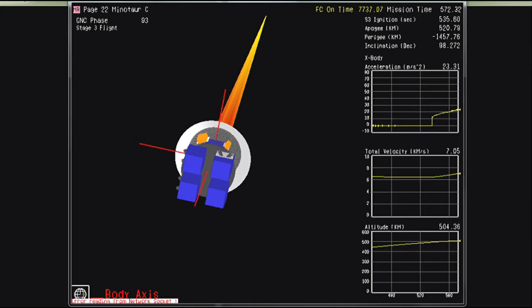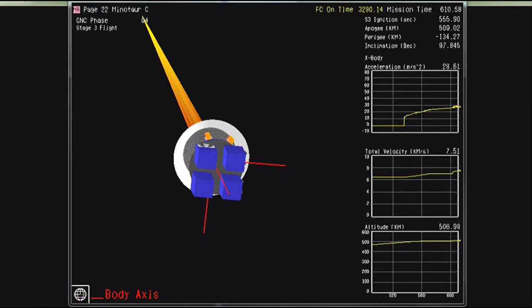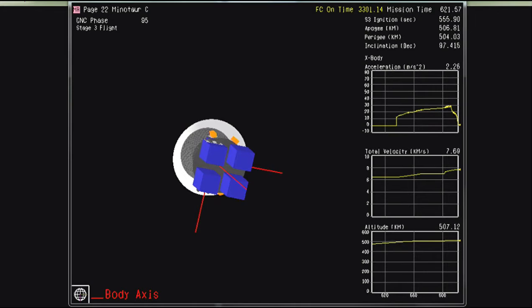Attitude remains nominal during Stage 3 burn, and it appears that we have gone over the radio horizon and lost telemetry for the last time on the mission. The data we're seeing now in the center is a simulation of the predicted activities of the vehicle, allowing us to continue to watch the expected events as they unfold.